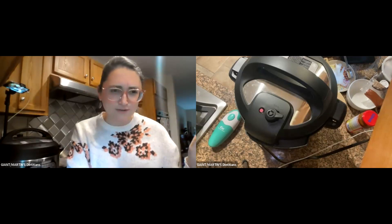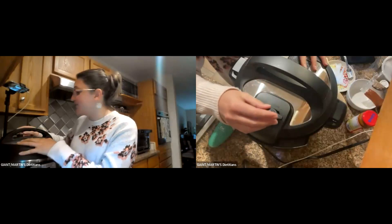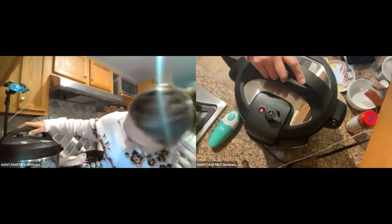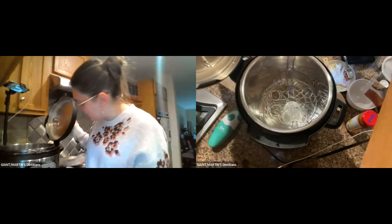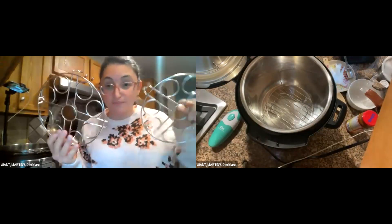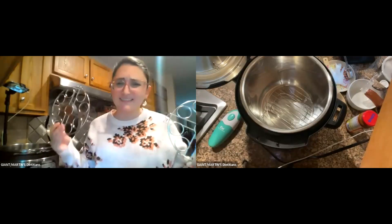Sour cream — of course you're topping it with sour cream! Alright, into the Instant Pot. I'm switching my camera. I have mine pointed at the Instant Pot here. I don't remember what size mine is — I want to say it's an eight quart. I'll turn the lid and lift it off. The lid is heavy but it sits right into a slot on the side, which is really nice.